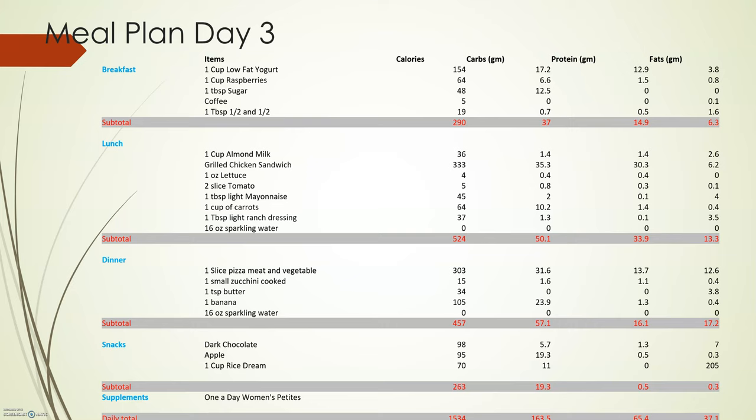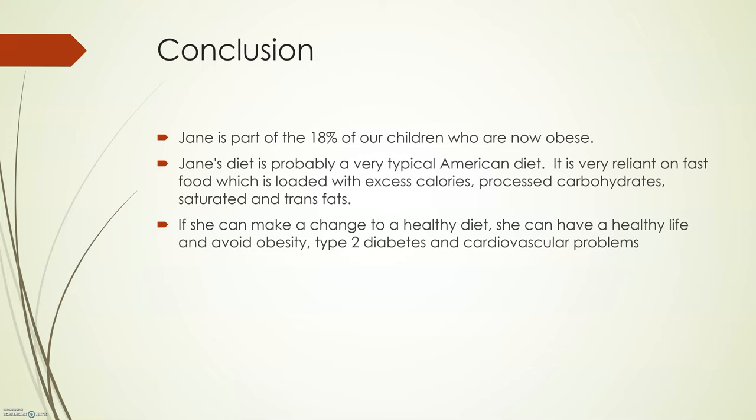In conclusion, Jane is part of the 18% of children who are now obese. Jane's diet is probably a very typical American diet — very reliant on fast foods, which is loaded with excess calories, processed carbohydrates, saturated fats, and trans fats. If she can make the change to a healthy diet, she can avoid all the issues she could have later in life, like obesity, type 2 diabetes, and cardiovascular problems.